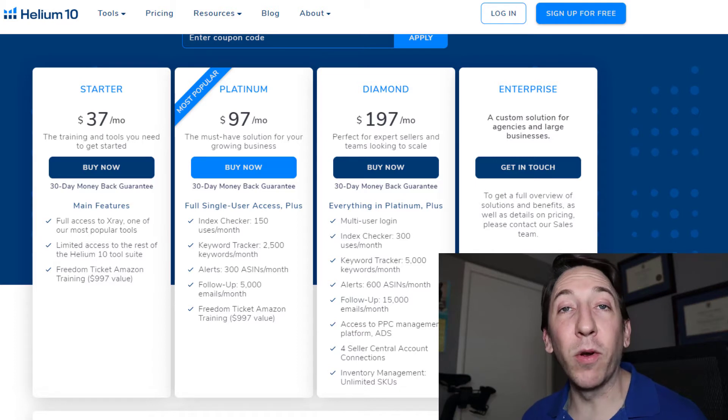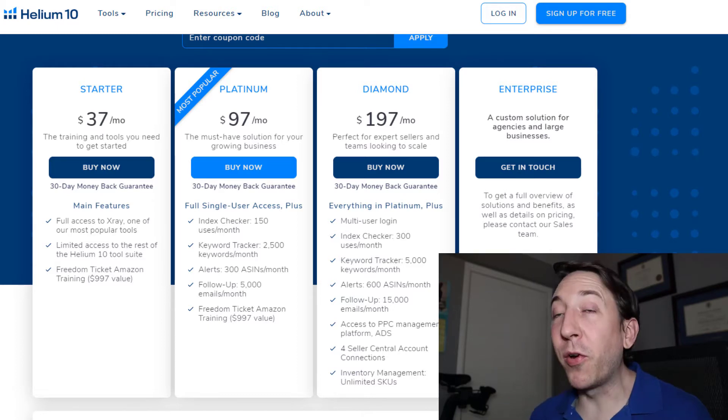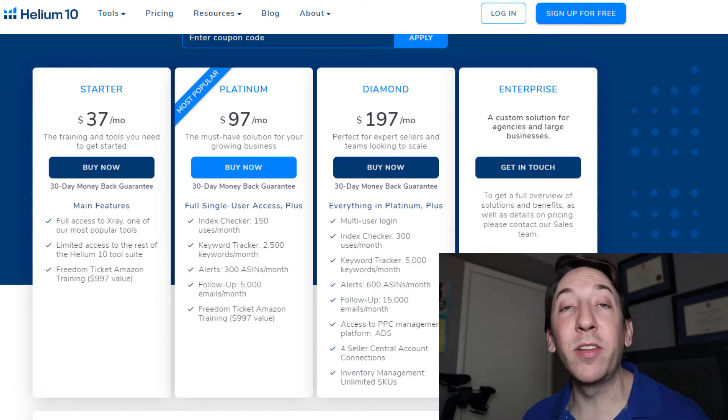Access to this course is probably my favorite part of this bundle, because the hardest part about getting into Amazon FBA is learning everything you need to do. The Freedom Ticket course by Kevin King covers absolutely everything from A to Z about what you could possibly need to know to start your own Amazon FBA business. And for $37 a month, you can get access to this entire course that normally sells for $997.